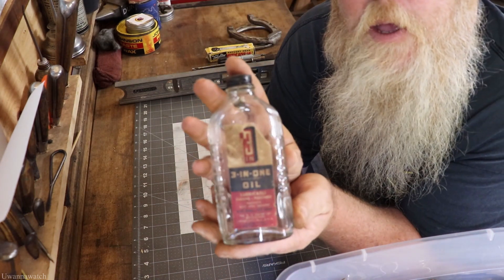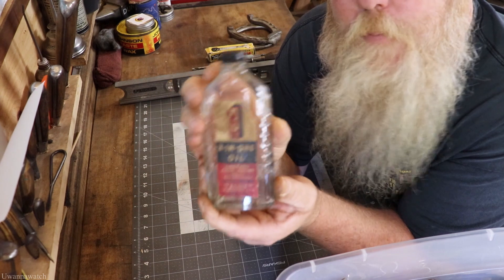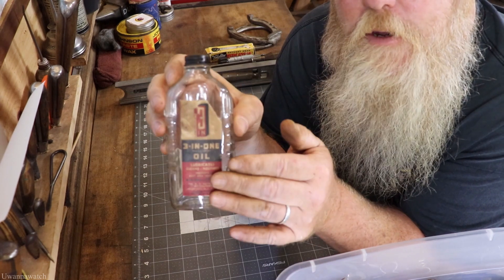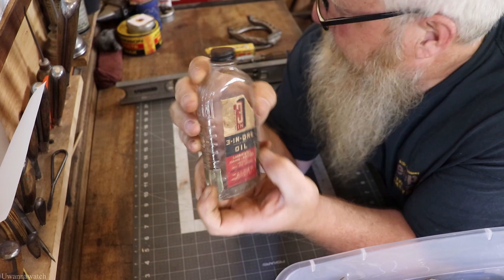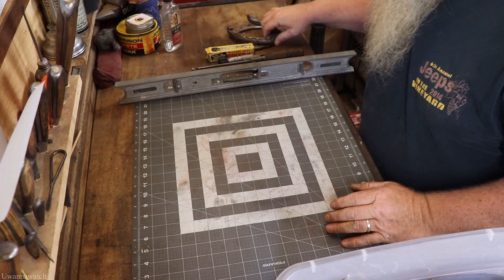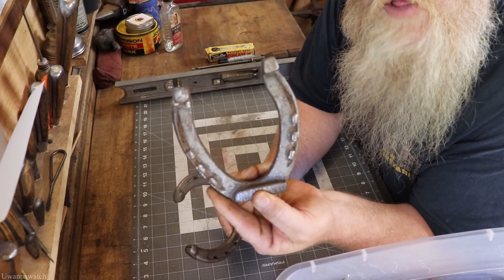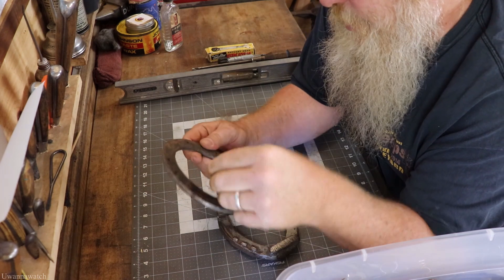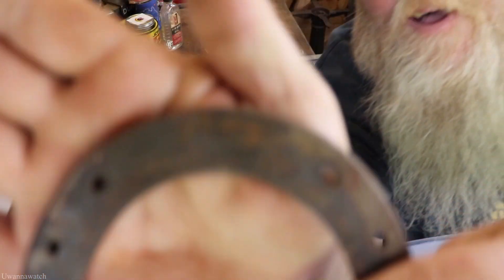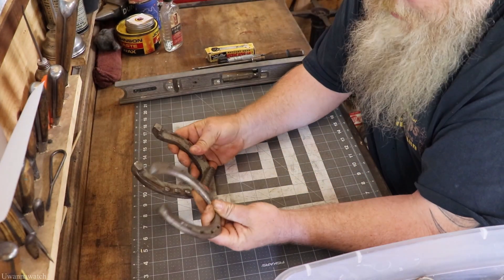The wife found an antique three-in-one oil glass bottle. I am totally stoked about this — I'm going to spray it at the end of the video with a clear coat so we can preserve the label as much as possible. I got two horseshoes today. I can't read a maker on one of them, but this one I can totally read — it's a Diamond. That'll go in my Diamond Calk and horseshoe display.